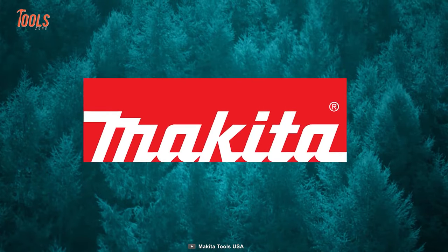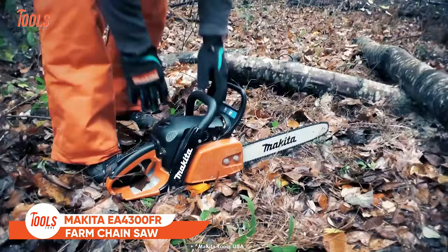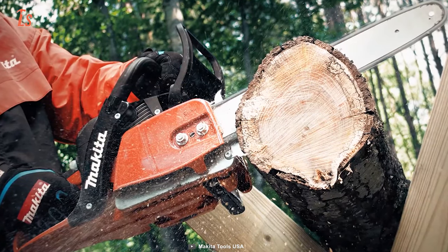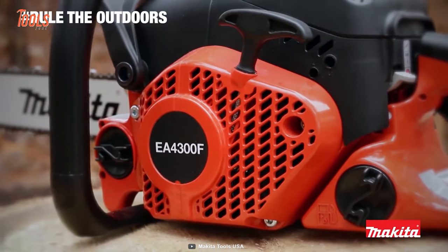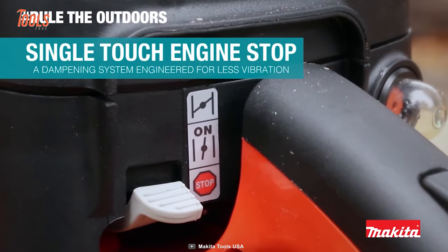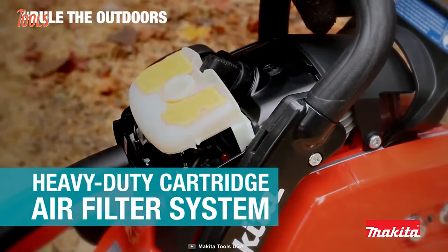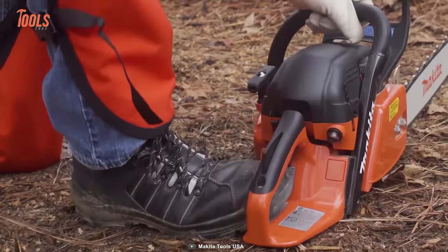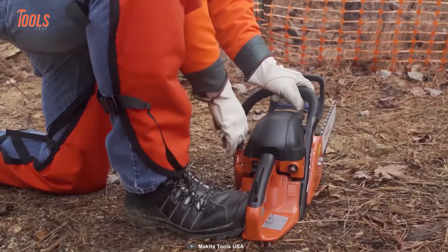Next on the list is the Makita EA4300FR Farm Chainsaw — a lightweight and durable solution made for both DIY carpenters and professional wood trade persons. It features a spring-assisted starter for effortless starting, a single lever control for shutting off the engine, and a primer pump for cold starts. The saw has a tool-less filter access that enables convenient maintenance. One of the best things about the chainsaw is its vibration dampening system, which significantly reduces vibration.